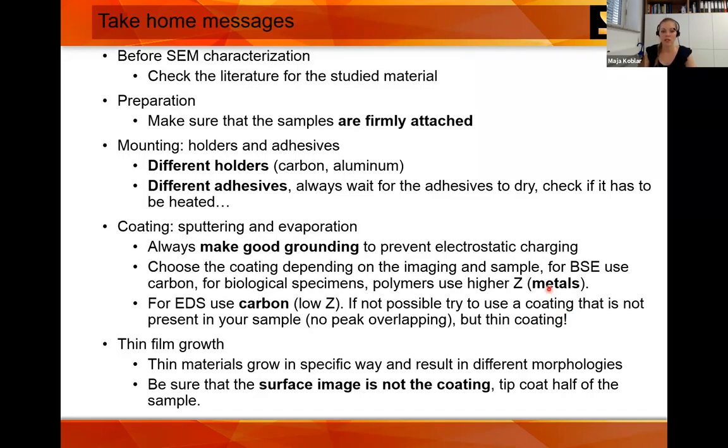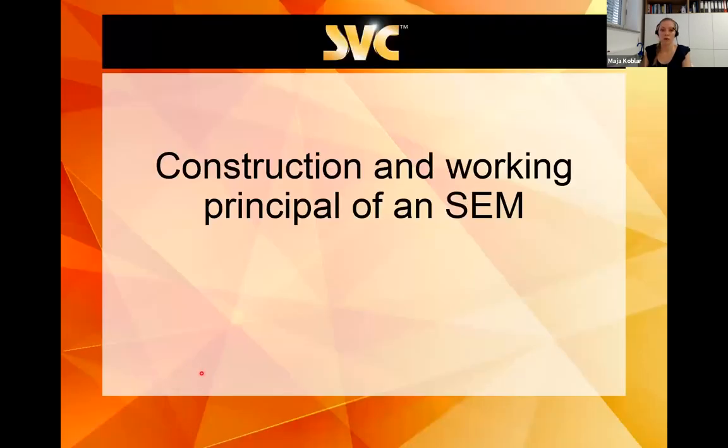The take-home message for the preparation part: check the literature for the proper preparation method. For soft or biological material, this can be a problem. Make sure samples are firmly attached using different holders and adhesives. Make good grounding. Depending on the magnification you want and what kind of image — secondary or backscattered — use the proper coating. There is a lot about thin film growth, so make sure your surface is not the coating itself.